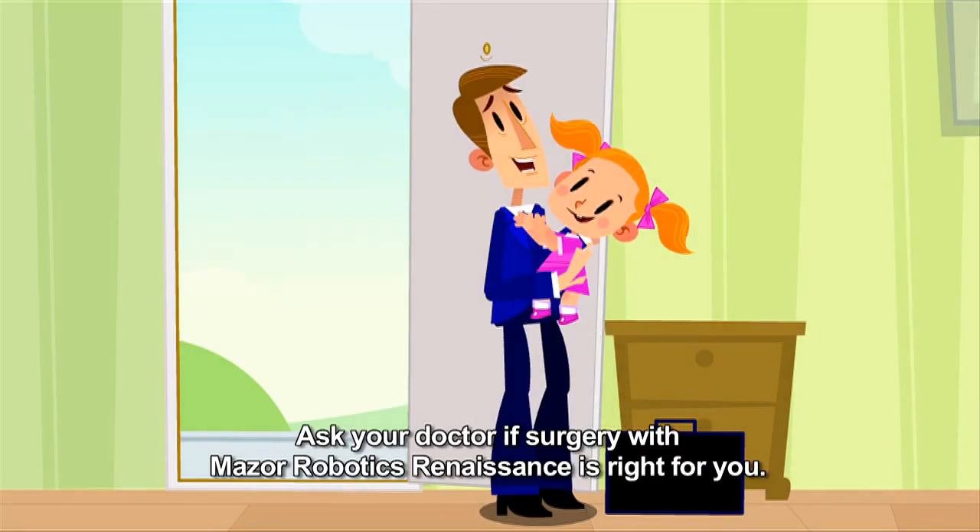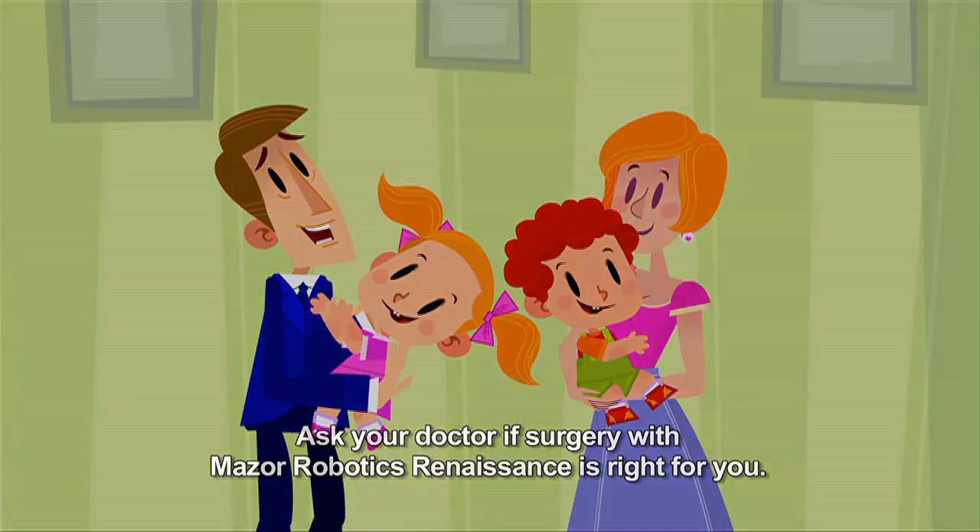Ask your doctor if surgery with Mazor Robotics Renaissance is right for you.